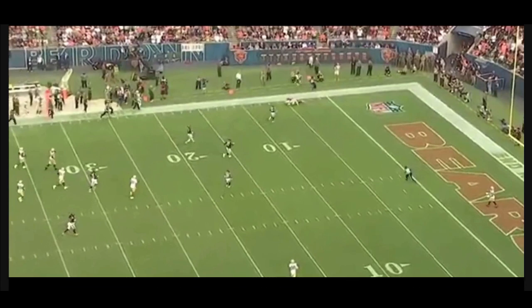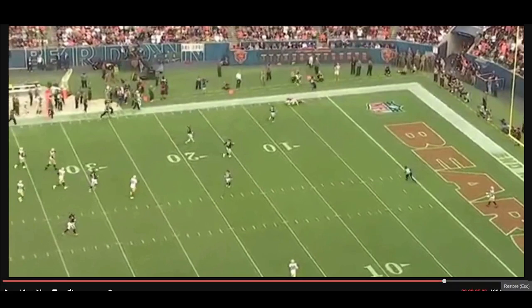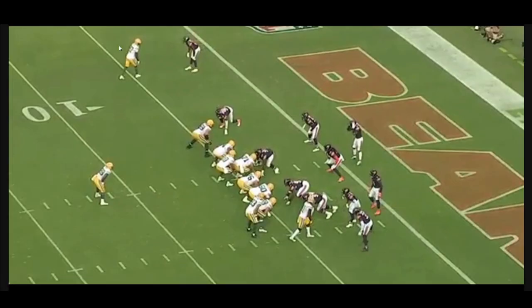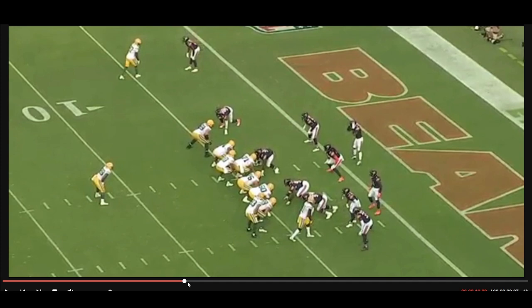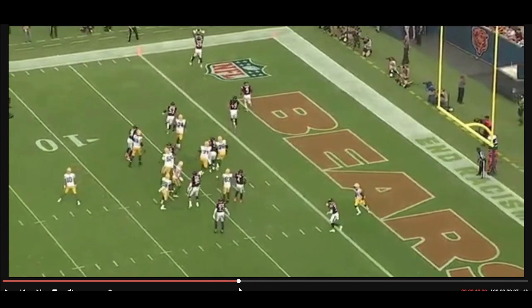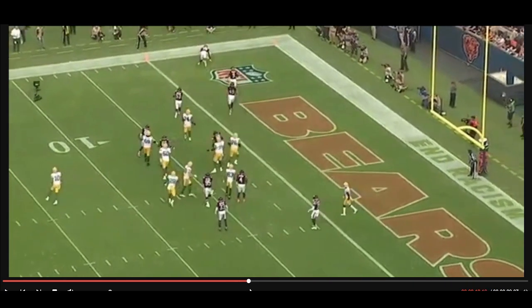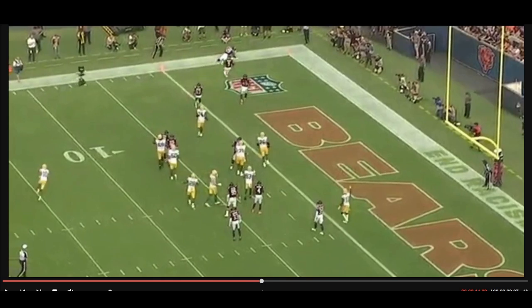On the very next play, the Packers cash in with a goal line fade — one-on-one, Romeo Dobbs in the end zone. Jordan Love takes a five-step drop, hits it, and puts it high where only Dobbs can get it. Great catch by Dobbs on the goal line fade, and that is Jordan Love's third touchdown of the game.